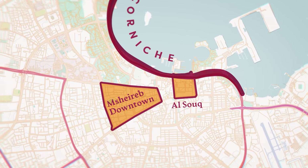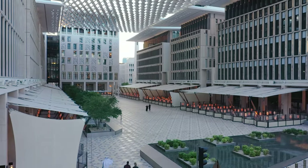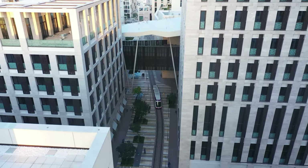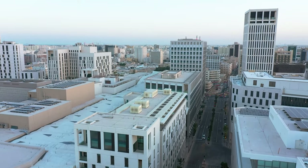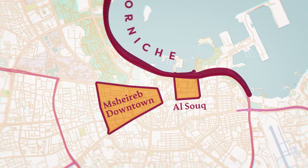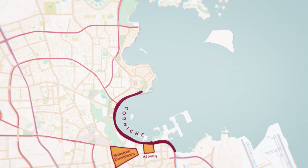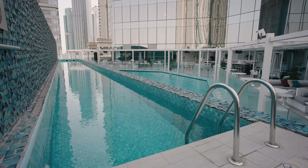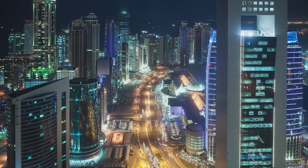Next to the Souq, you'll find Msheireb downtown Doha — a sustainable downtown regeneration project. It's a breezy, pedestrian-friendly neighborhood full of hotels, restaurants, and boutiques, and it's also home to Doha's burgeoning design district. North of the Corniche, the skyscrapers of West Bay host some of the city's best hotels and dining and shopping options.